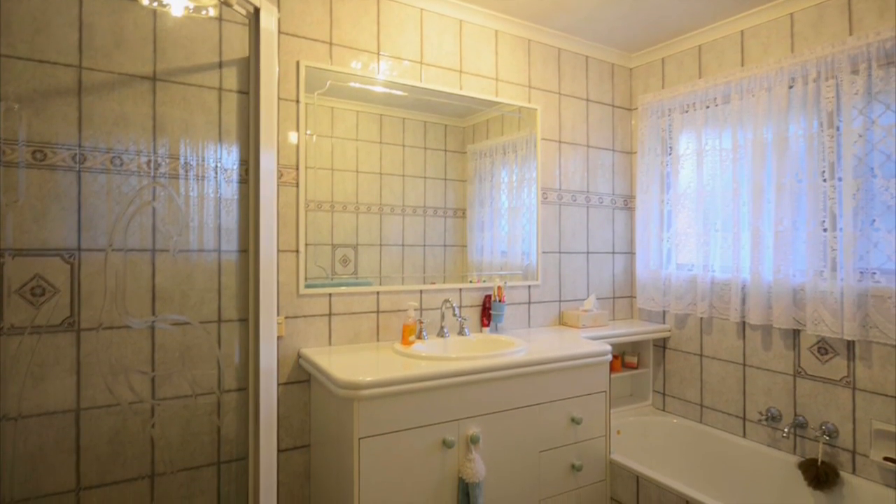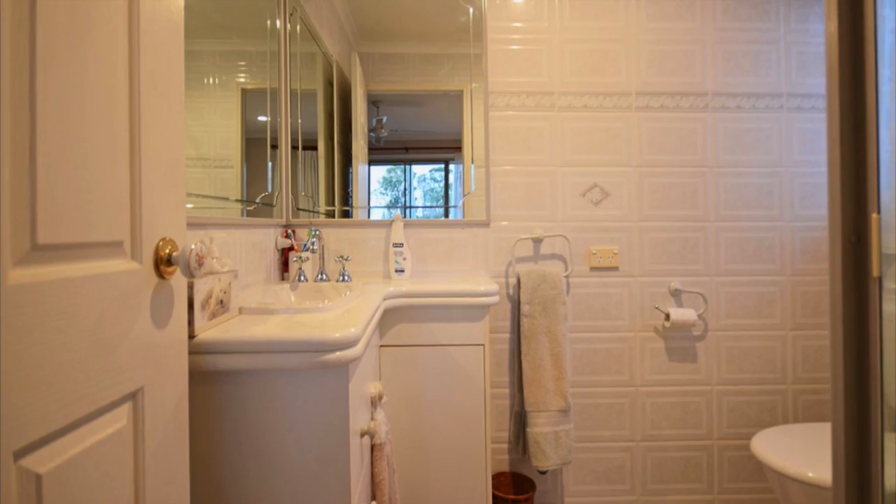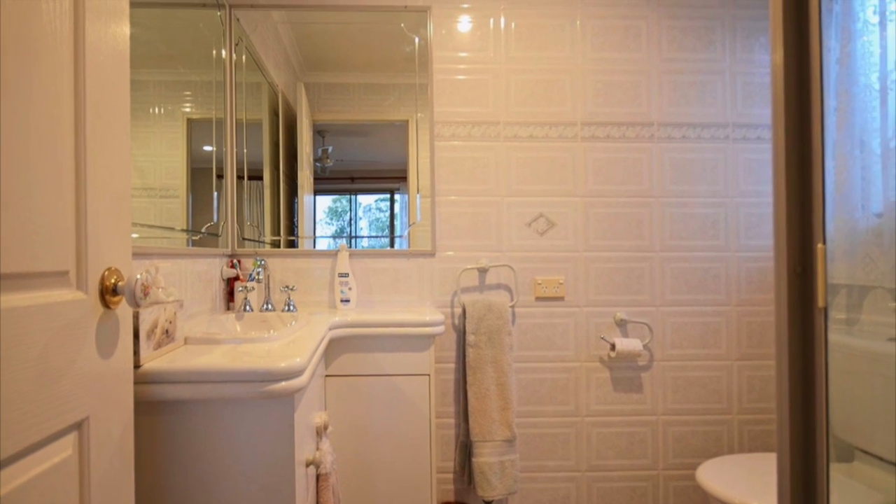Along with more than enough room for the growing family. Four double sized bedrooms all with built ins and ceiling fans, and the master complete with an ensuite.